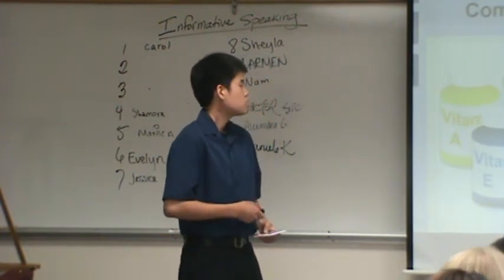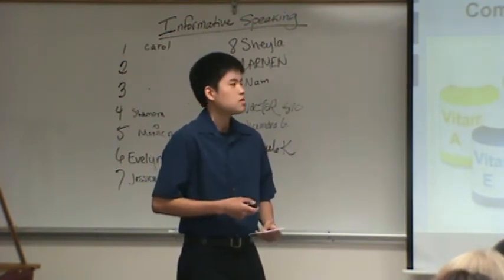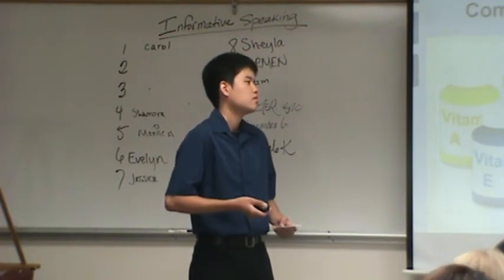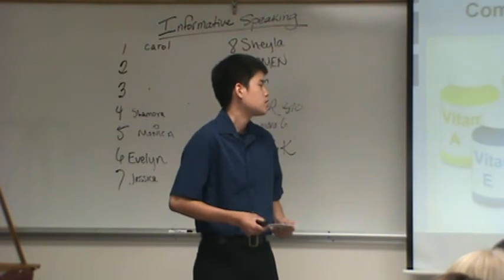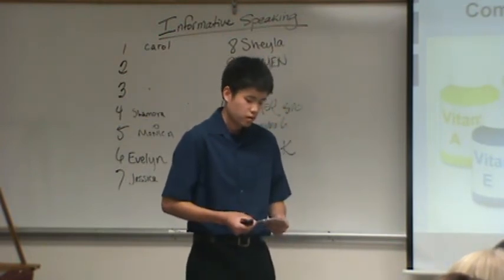Complementary cancer treatment may or may not benefit the patient because it has adverse side effects, and it is not recognized officially as cancer treatment.